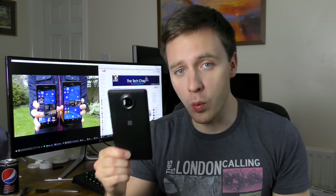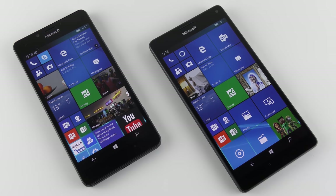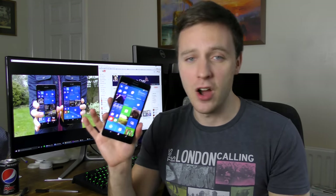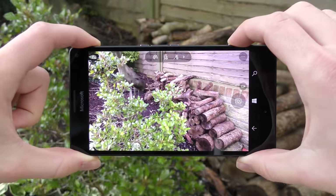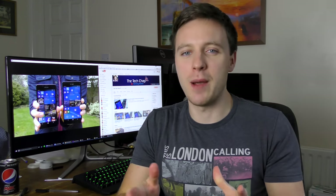The Lumia 950s are available in black or white and while they may not feel the most premium, they look quite smart and professional, with the added functionality of a removable and replaceable back cover. The screens are protected by Gorilla Glass 4 and both feature a beautiful AMOLED Quad HD display. The 5.2-inch Lumia 950 is slightly sharper at 565 pixels per inch, compared to 518 on the 5.7-inch XL. The blacks are deep, the whites are rich, and viewing angles are good, although there is a slight green tint when viewing from an acute angle. Overall the colors aren't quite as vibrant as the Galaxy S6, but the AMOLED screen still looks great.